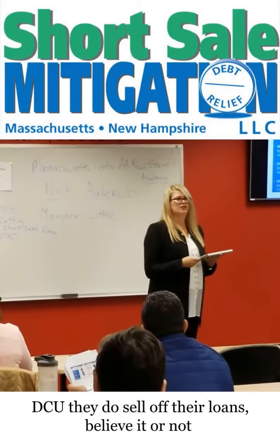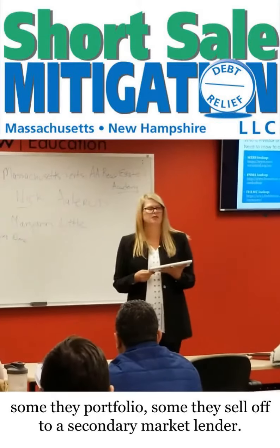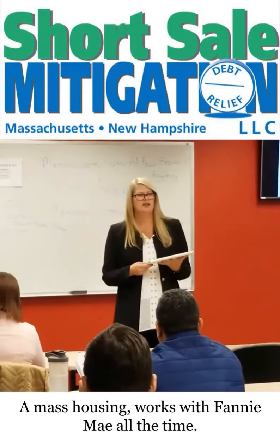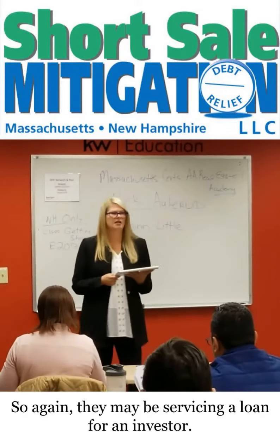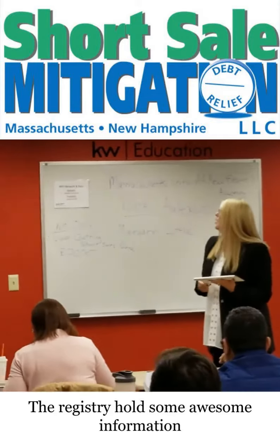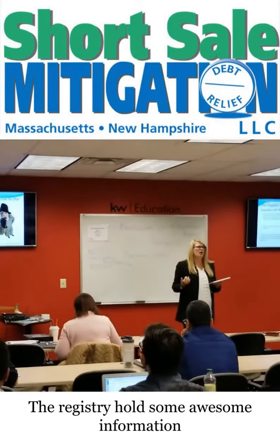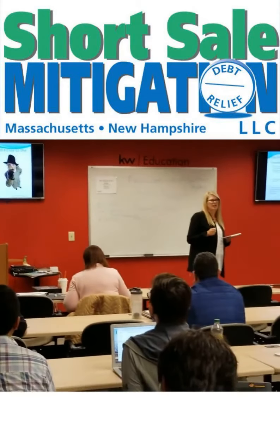DCU, they do sell off their loans, believe it or not. Some they portfolio, some they sell off to a secondary market lender. Mass Housing works with Fannie Mae all the time. So again, they may be servicing a loan for an investor. The registry of deeds holds some awesome information — I'm like a super sleuth at the registry of deeds.